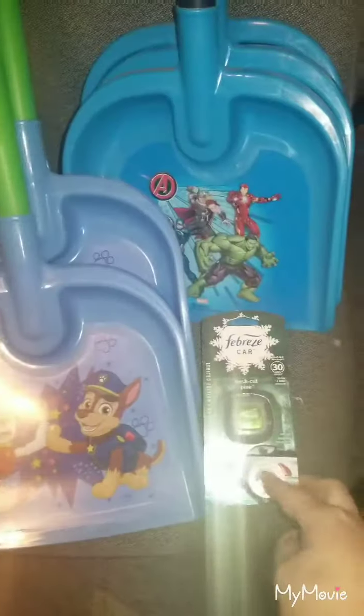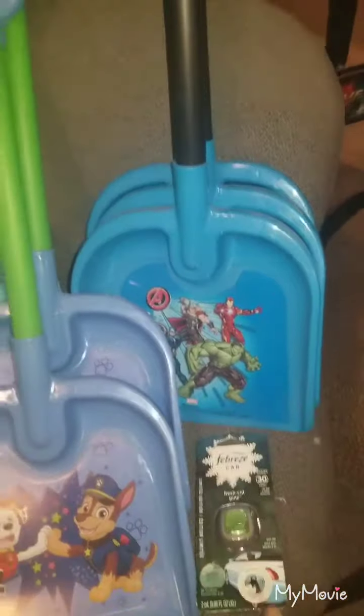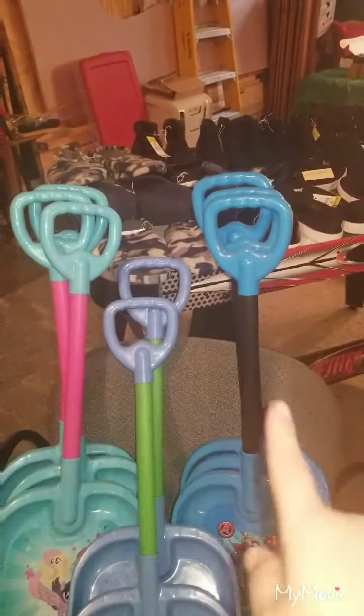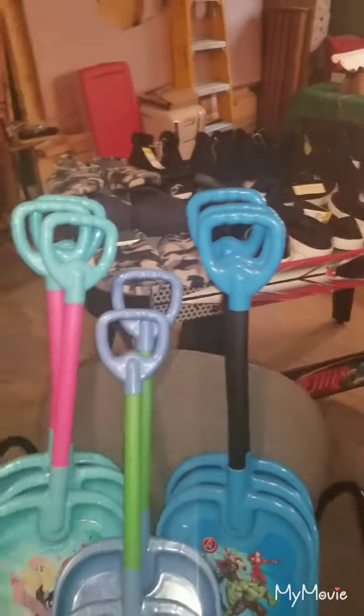I ended up getting the Febreze car thing for a cent today. And then all the shovels — I have eight shovels, all a cent.